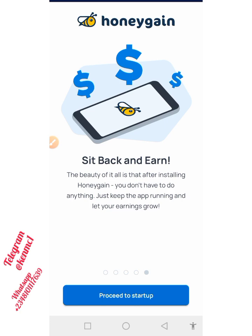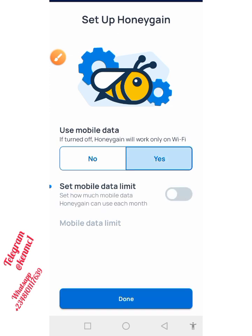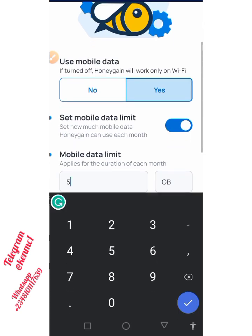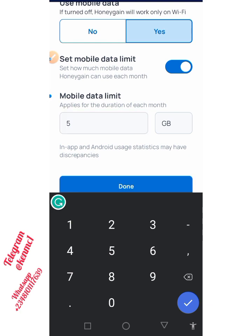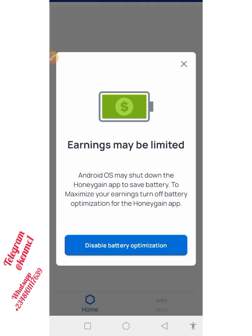Let me proceed to the setup and show you how it works. I'm currently using my mobile data, so I'm going to tap here to set up my mobile data limit — very important. Depending on your data usage, you can set it up to be 2GB, 5GB, or whatever you prefer. I'll leave it at 5GB and click Done. They also note that Android OS may shut down the Honeygain app to save battery, so to maximize your earnings you may want to turn off battery optimization for the Honeygain app.